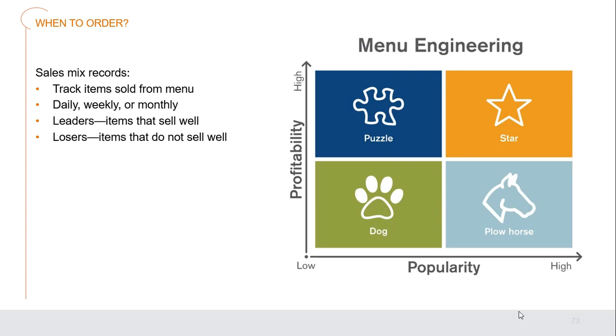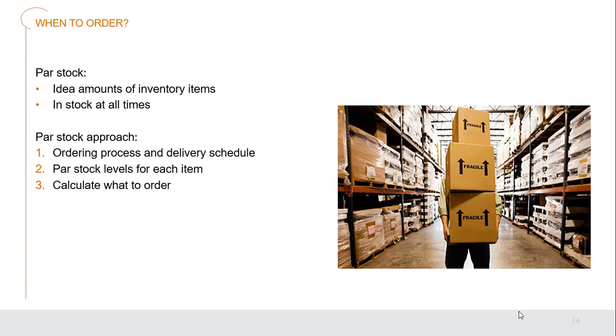Sales mix records track items sold from our menu — used in menu engineering — to identify leaders, items that sell well, and losers, items that aren't selling well. Decide why they're not selling and whether it's time to move them out or adjust them. Par stock is the ideal amount of inventory to maintain stock of a particular item at all times. The par stock approach considers the ordering process, delivery schedule, par stock level for each item, and calculates how much to order when we hit that par level.